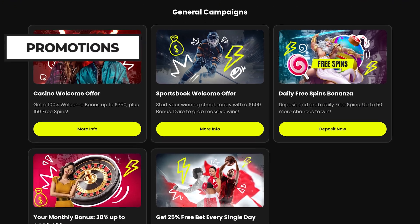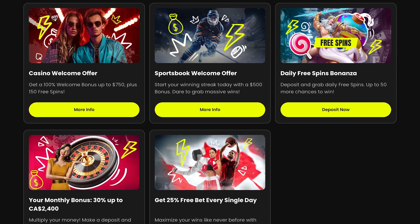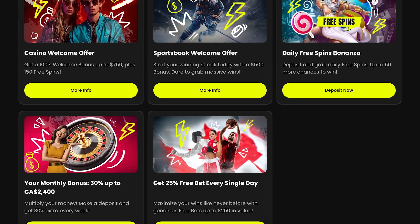In addition to the welcome package, you can take advantage of multiple ongoing promotions as a returning player. You can choose from daily free spin offers, monthly deposit matches, and regular tournaments.